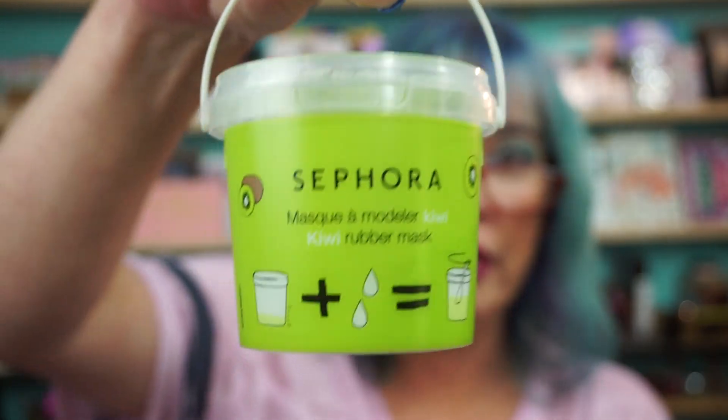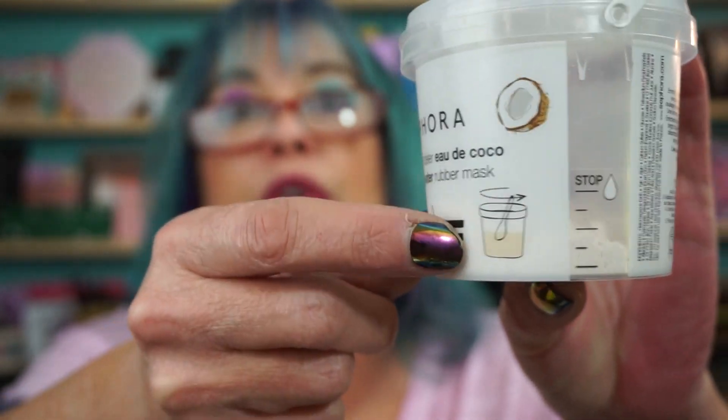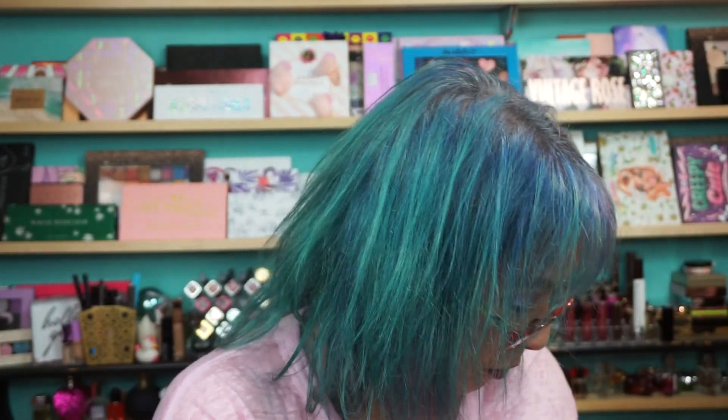Picked up two more of the Sephora rubber masks — these are fun. This is the kiwi one and this is the coconut water one. These are in the sale section, like four bucks. You add water right where it tells you, mix it up, slather it on like a thick mask, and it turns into like latex rubber and just peels right off — no pain, nothing. Love these kinds of masks.